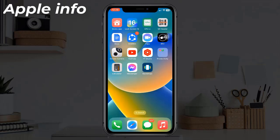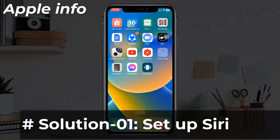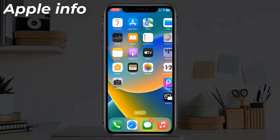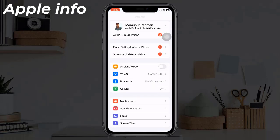Solution one: Set up Siri. Launch the Settings app on your iPhone, then tap on 'Siri and Search'.